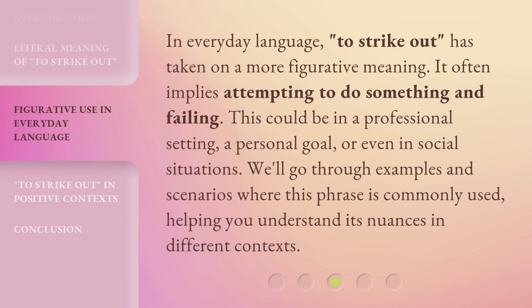In everyday language, 'to strike out' has taken on a more figurative meaning. It often implies attempting to do something and failing. This could be in a professional setting, a personal goal, or even in social situations. We'll go through examples and scenarios where this phrase is commonly used, helping you understand its nuances in different contexts.